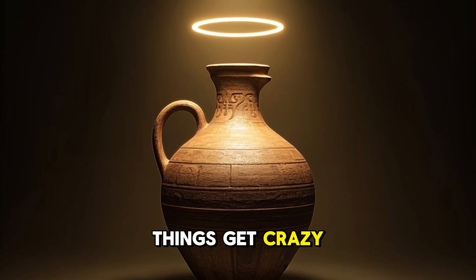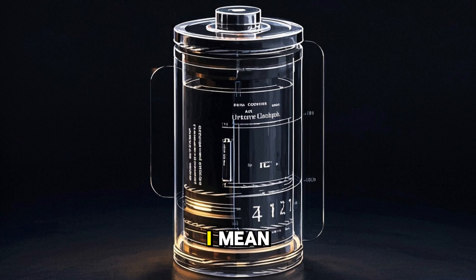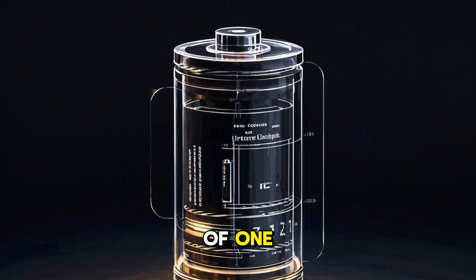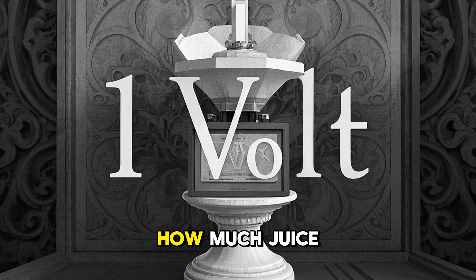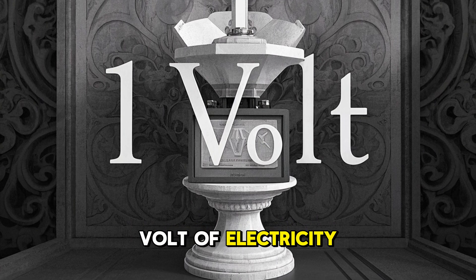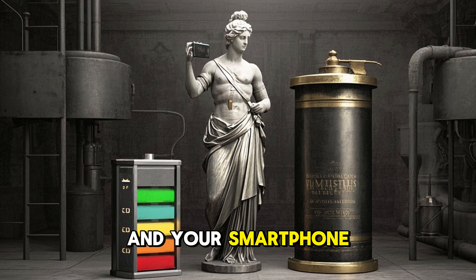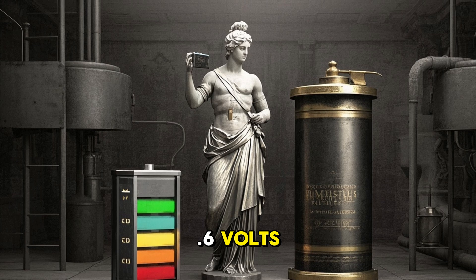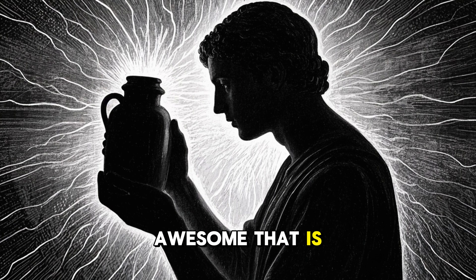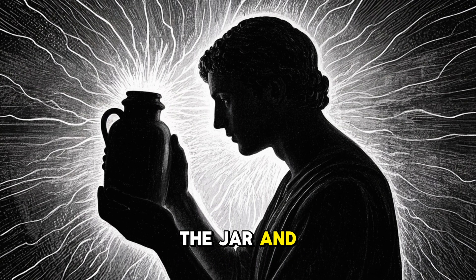Here's where things get crazy. Researchers believe that if you put vinegar in the jar, it would work like a modern battery — literally an electrochemical cell, which fits the description exactly. Unfortunately, it's only capable of producing 1 volt of electricity. Today most batteries produce at least 1.5 volts, and your smartphone needs about 3.6 volts. So you couldn't charge your phone with this battery, but you could potentially power small devices. Think about how awesome that is: you can pick up a battery that's over 2,000 years old, pour vinegar in the jar, and instantly have electricity.